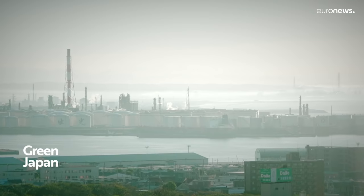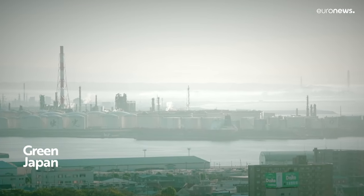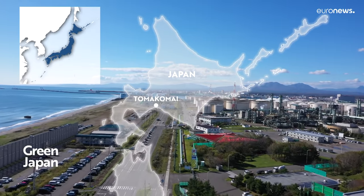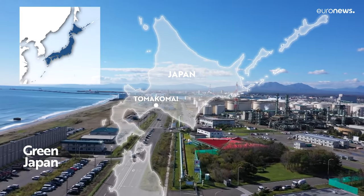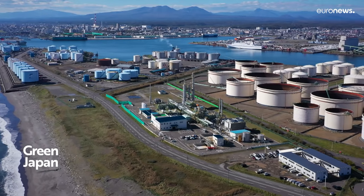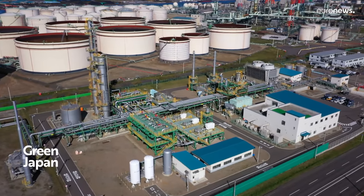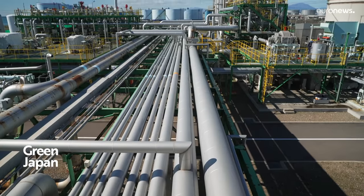Carbon dioxide is the main cause of global warming. In the western wing of Tomokomai port, Japan has shown that CO2 can be captured and stored. Experts are confident the technology implemented at the Tomokomai CCS Demonstration Project Center will be crucial for reaching net zero emissions in Japan and worldwide.